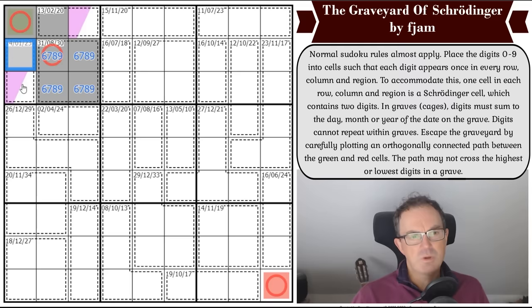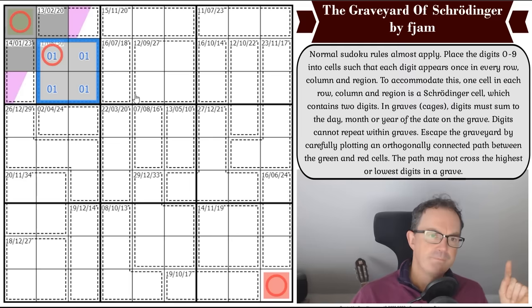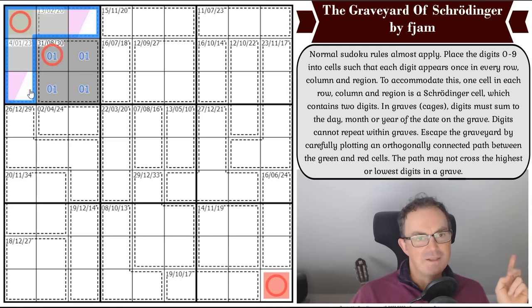If this adds up to 14, there's no option to keep these cells down to just 15. So this cage adds up to eight in four cells, which means it must have a zero, a one, and then either two-five or three-four for the remaining digits. And that means these cells add up to 37 — a lot of digits.